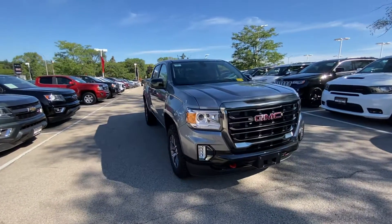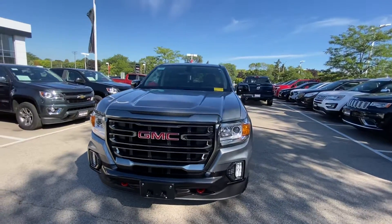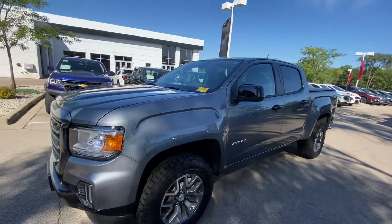Hey John, Derek Lutke here over at Boucher Buick GMC. I just wanted to take the time and send you a quick video on this super clean 2021 GMC Canyon that I have here at the store.